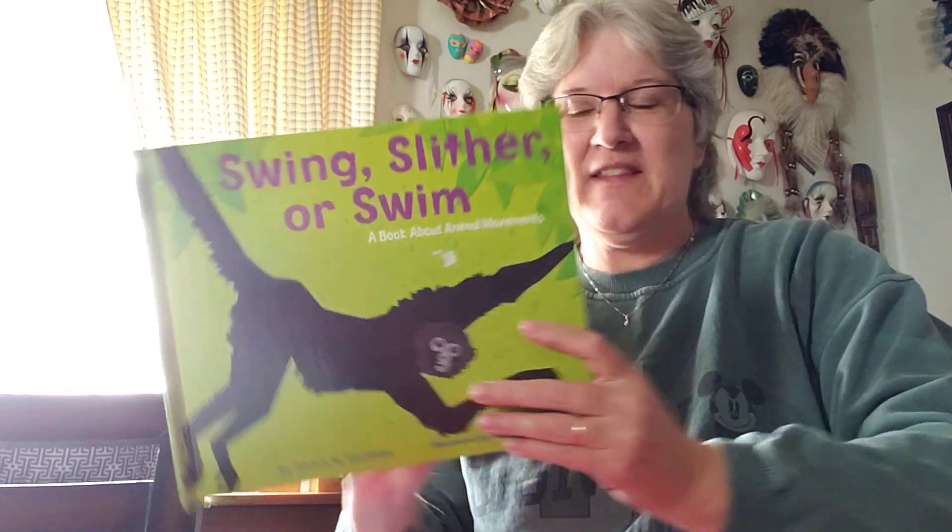Hi boys and girls, Miss Lisa. We are going to read a story about swing, slither, or swim. What do you think those words might have to do with? This story has to do with animals and the way an animal moves. Swing, Slither, or Swim is the name of this story and it's written by Patricia Stockland and the pictures are illustrated by Todd Orin. So let's find out what happens with our animal movements.